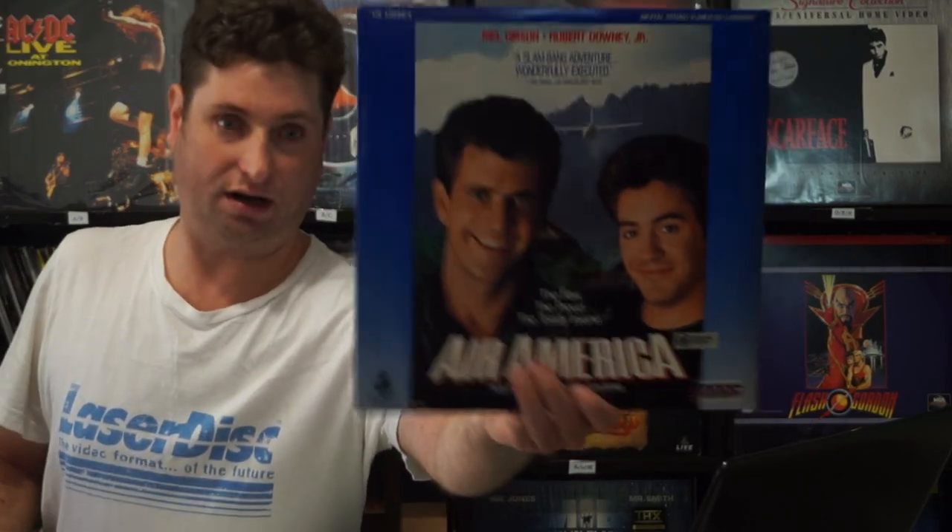Next up we have Air America. Sadly, this is just the pan and scan version of it. I'm trying to get all the Mel Gibson films — you know what I mean. Need I say more?